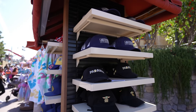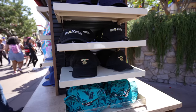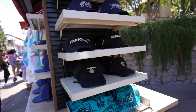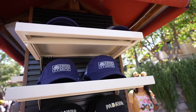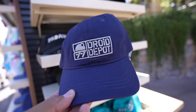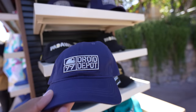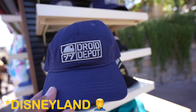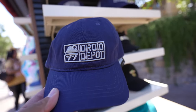This is kind of strange. Over here on one of the stands next to the entrance of Cars Land, they have some Star Wars merchandise, which isn't that weird — I've seen Star Wars merchandise in Five and Dime and Elias & Co. But what is weird is I don't think I've ever seen Droid Depot merch in DCA before. This is a first for me.